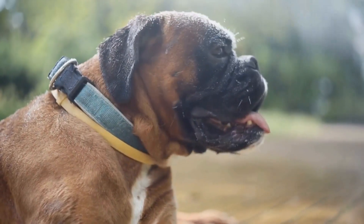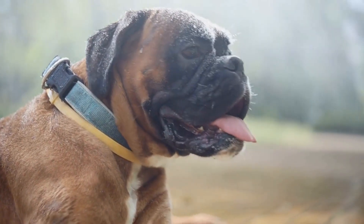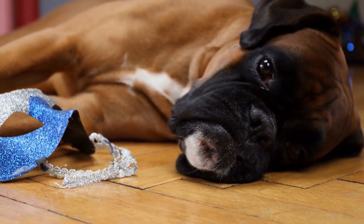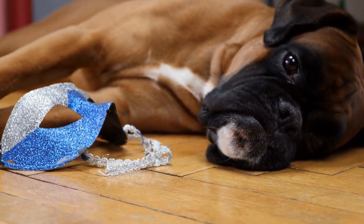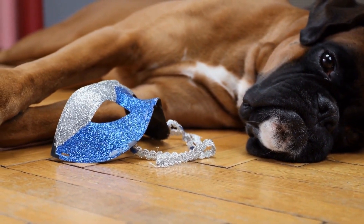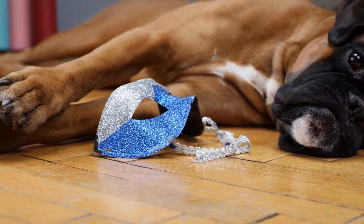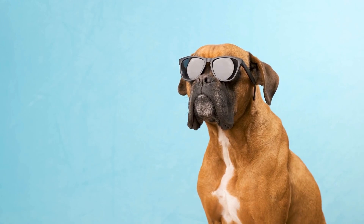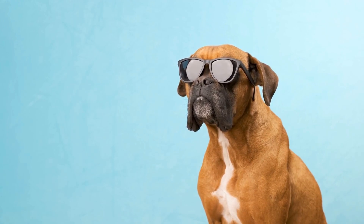However, opponents of tail docking argue that it is an unnecessary and painful procedure. They contend that dogs use their tails as a means of communication, and removing a portion of it interferes with their ability to express emotions. They also claim that tail docking can lead to behavioral issues such as anxiety and aggression.